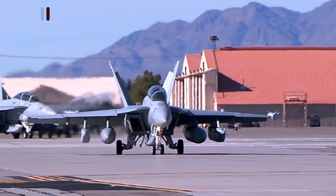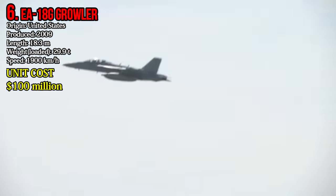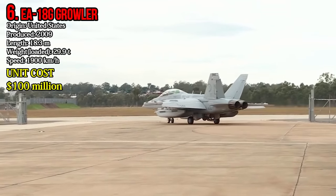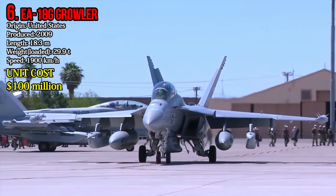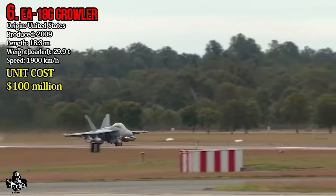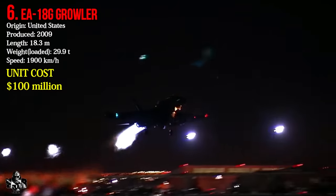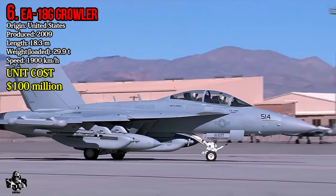Number 6: Boeing EA-18G Growler. The EA-18G Growler is an American-made electronic warfare aircraft. It came into usage in 2009. Its maximum weight is 29.9 tons and it reaches a highest speed of 1,900 km per hour.